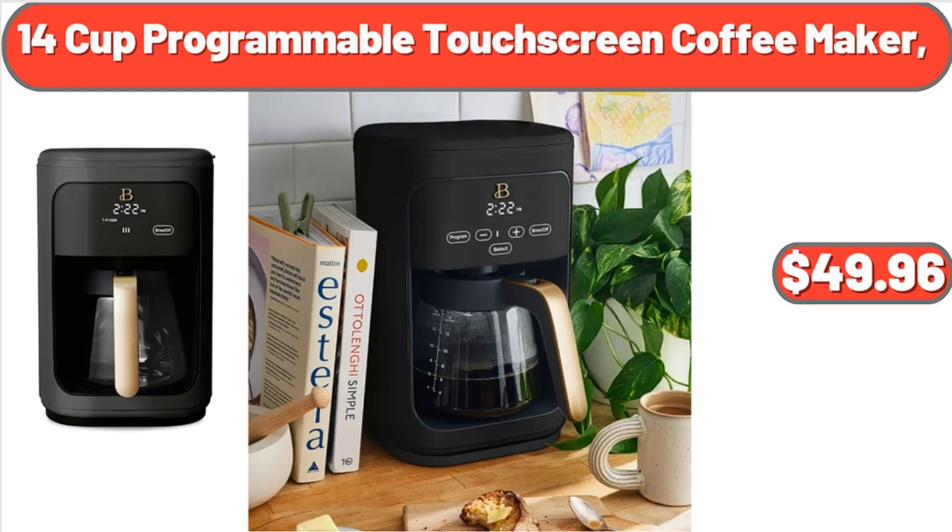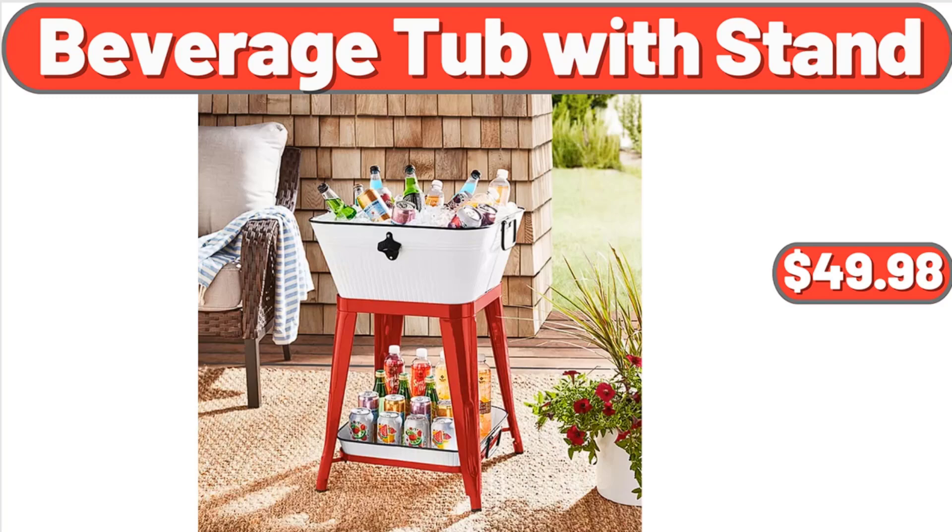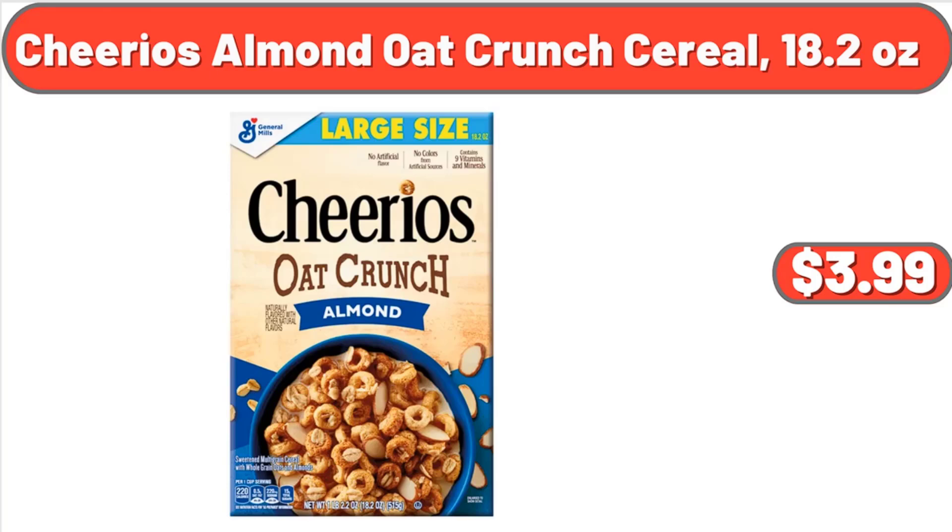14-Cup Programmable Touchscreen Coffee Maker, $49.96. Party Size Chewy Chips Ahoy Cookies, 26 Ounces, $2.75. Beverage Tub with Stand, $49.98. Cheerios Almond Oat Crunch Cereal, 18.2 Ounces, $3.99.